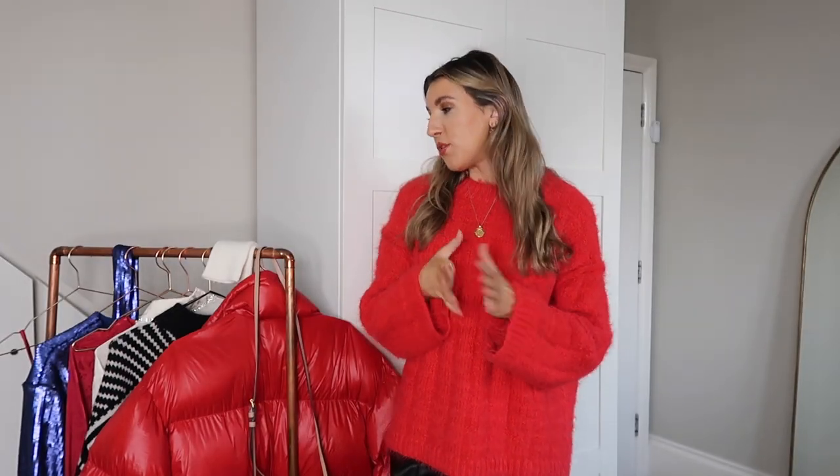Hello everyone and welcome to today's video — happy December! We are officially in the run-up to Christmas. I actually haven't spoken to you guys since Black Friday and Cyber Week. Things are getting very festive around here. Today's video is a 'what's new in my wardrobe' — I've got a few pieces from H&M and Warehouse, some really cozy pieces. All links will be down below.